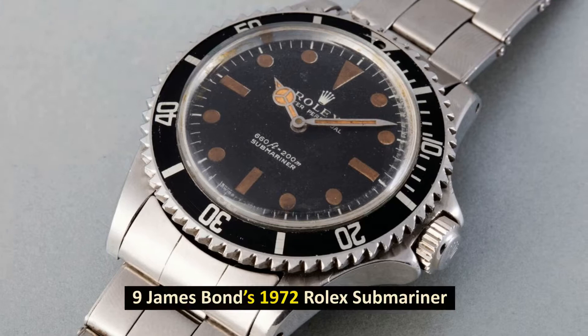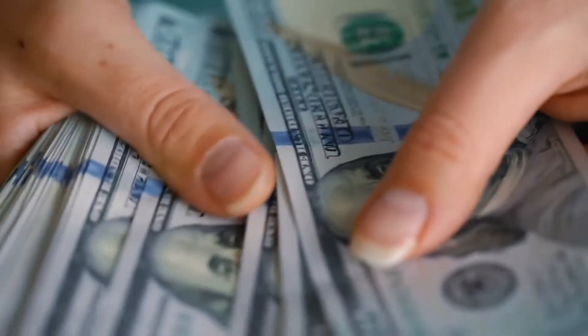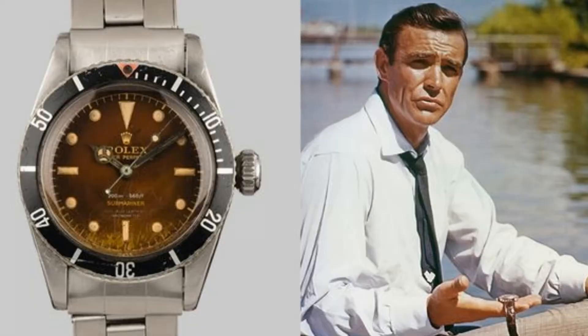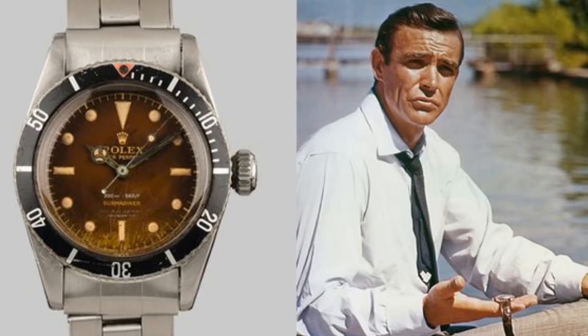Number 9: James Bond's 1972 Rolex Submariner. Sold in November 2015 for $365,000.